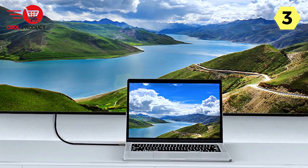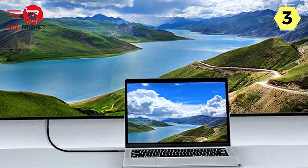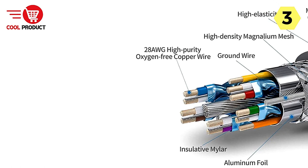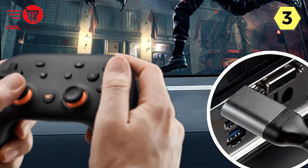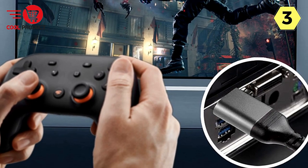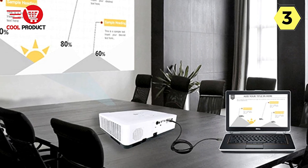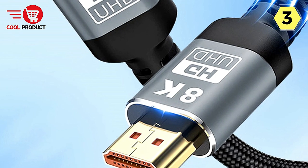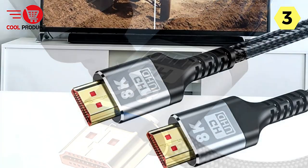Connecting a laptop to a TV or monitor has never been smoother. The ILOF 8K HDMI cable delivers high-quality images without any noticeable lag. Whether you're using it for work presentations or streaming your favorite content, the cable consistently maintains picture quality, providing a seamless viewing experience. For gamers, this cable is a real treat — it allows you to enjoy games on a large screen with remarkable detail and sharpness.